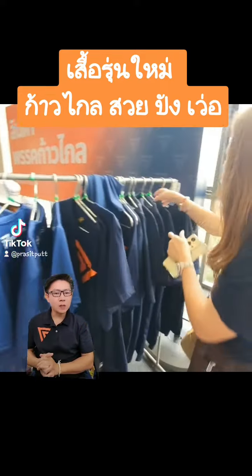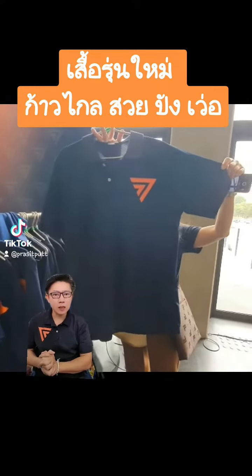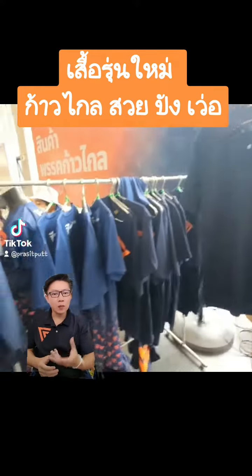There is a Polo shirt. This is a new shirt. It is not necessary. It can be used in the jacket.